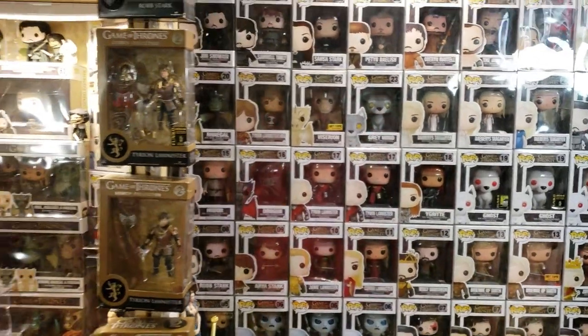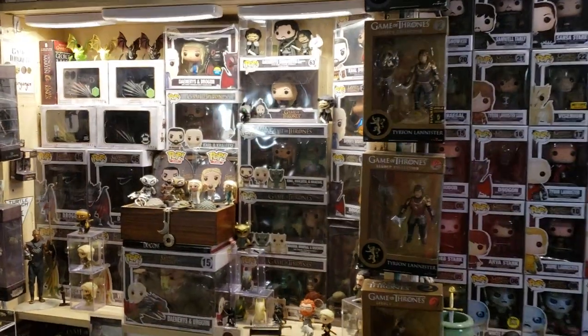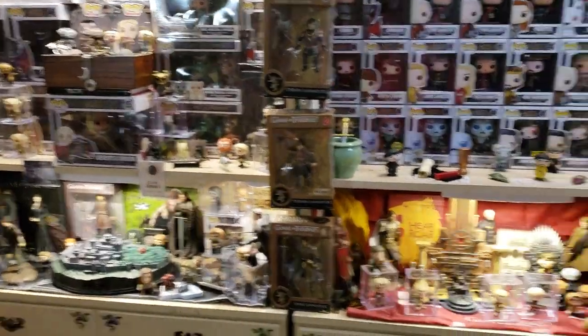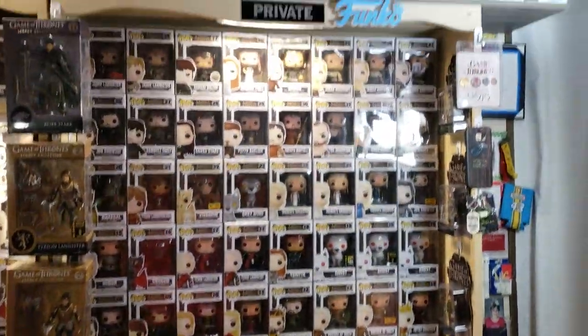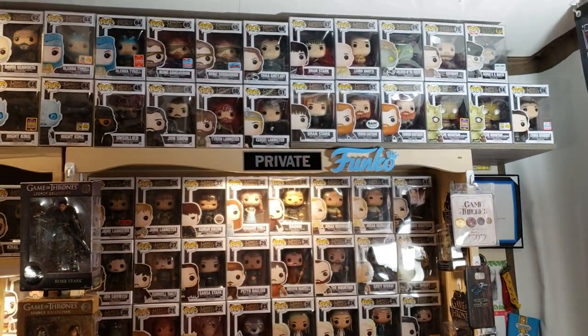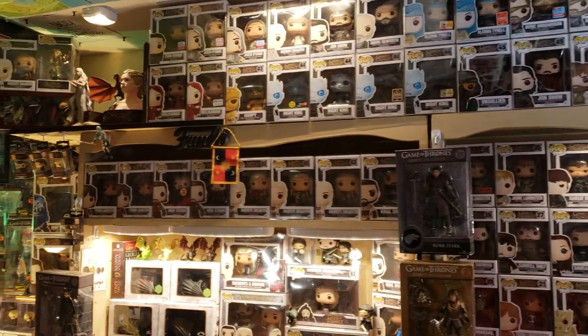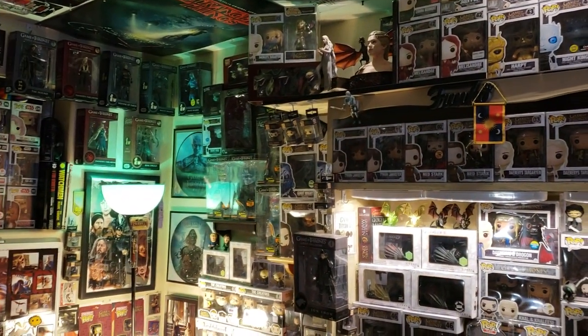Hey everybody, it's Ben and I'm back with another Just Ben Collections exclusive video. I am super stoked because we're covering, as promised, Game of Thrones. I am sure there are people out there with comparable collections and more power to you. I wish everybody could have a collection of nothing but Game of Thrones. If there was enough Game of Thrones stuff to fill my house, I'll do it eventually.